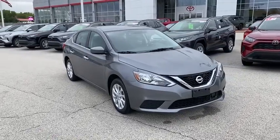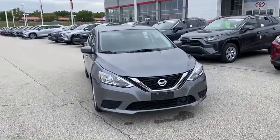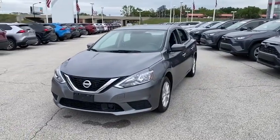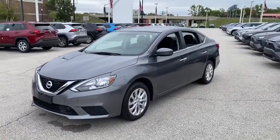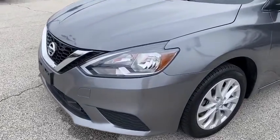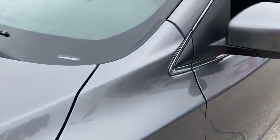Come test drive the 2019 Nissan Sentra. With its spacious and versatile interior and stellar fuel efficiency, the Nissan Sentra is the obvious choice for anyone who wants to enjoy a stylish and comfortable ride. This vehicle has less than 40,000 miles.